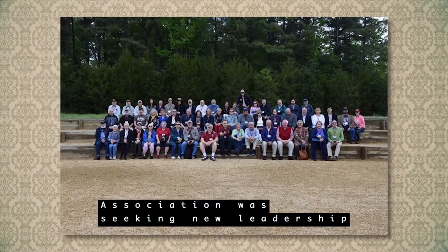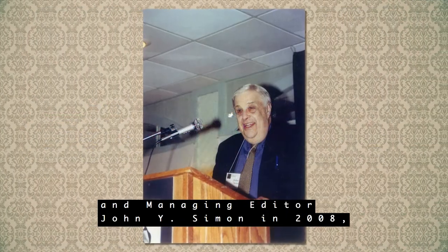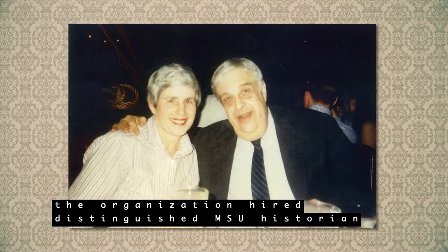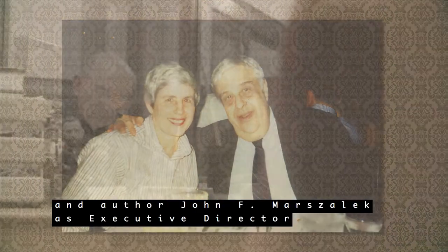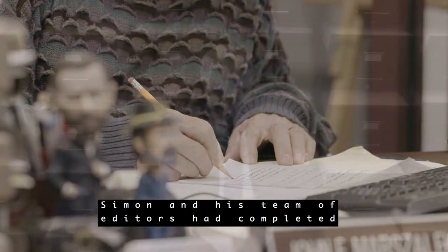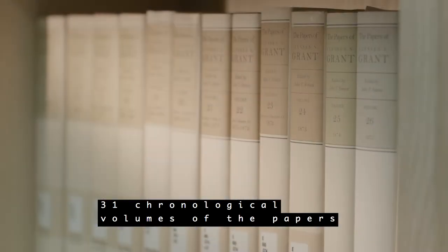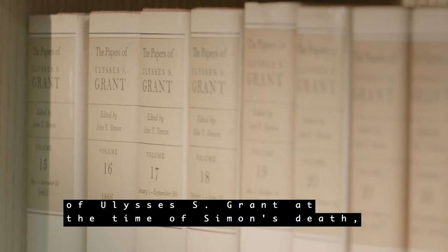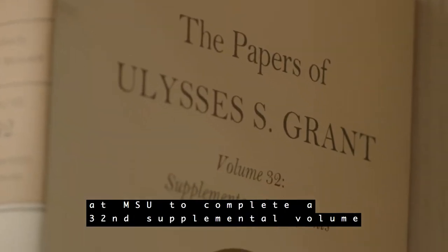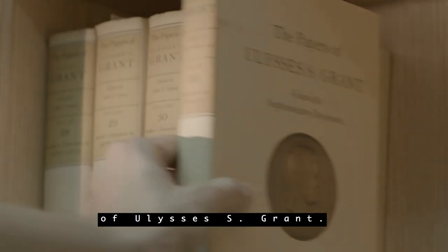When the Grant Association was seeking new leadership after the death of longtime executive director and managing editor John Y. Simon in 2008, the organization hired distinguished MSU historian and author John F. Marzalek as executive director and managing editor. Simon and his team of editors had completed 31 chronological volumes of the papers of Ulysses S. Grant at the time of Simon's death, leaving Marzalek and the new team of editors at MSU to complete a supplemental volume and a scholarly edition of the personal memoirs of Ulysses S. Grant.